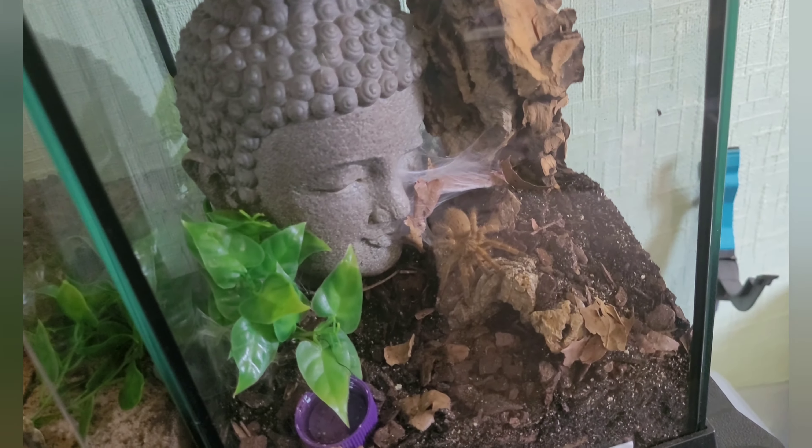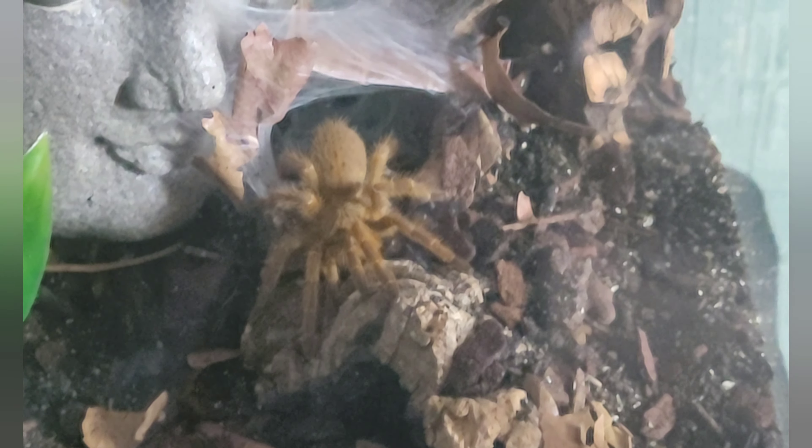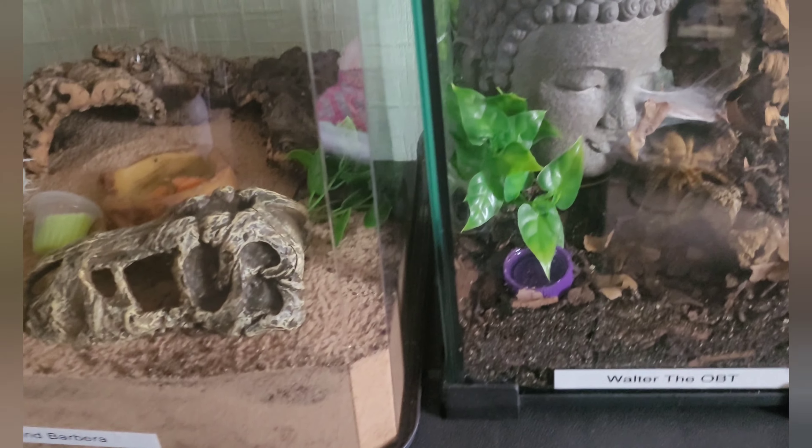We might as well start here. The first one here on clear view we have the OBT, Walter. There's a little bit of a glare - if I turn the light off it might improve the picture for you slightly. That's Walter the OBT - that's the one I got from Russell's RS Designs, check his channel out. He's named Walter.